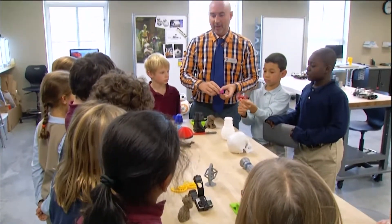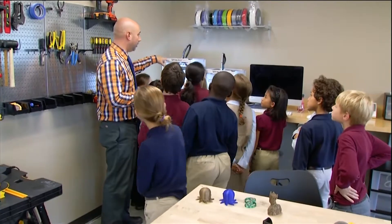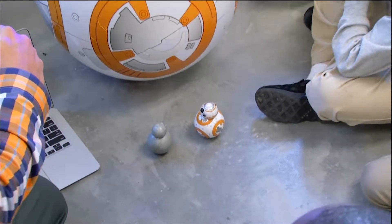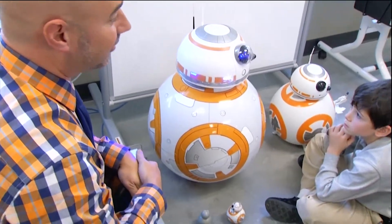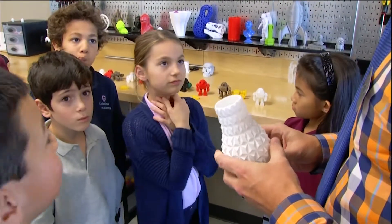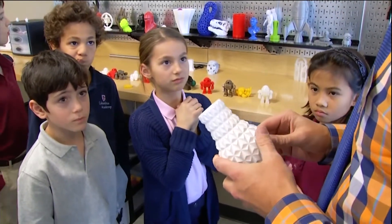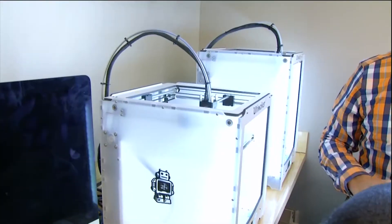Even the kindergarteners have used the makerspaces, which Martin says was a good reminder of why they exist. Just the wonderment when they walk in the room — they're so full of questions and not asking when's the test or am I doing this right or wrong. They couldn't wait to get their hands on 3D printed objects to ask questions like how does this work, what color is it, is it hot?